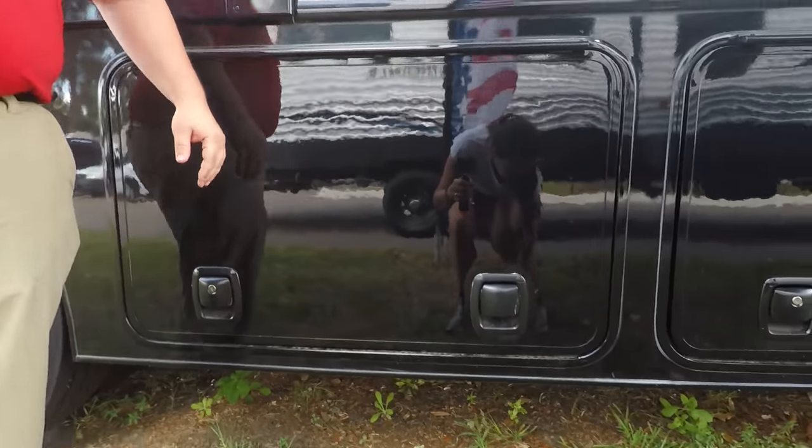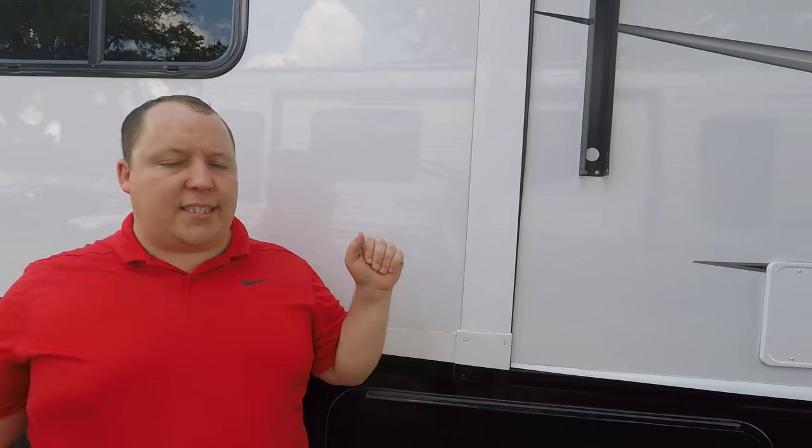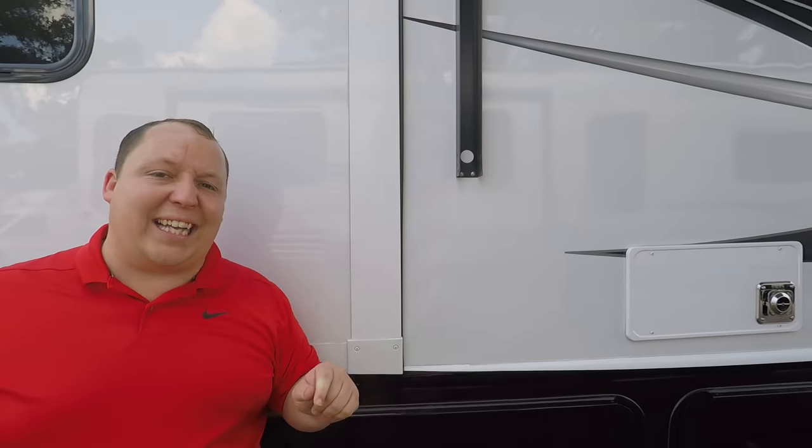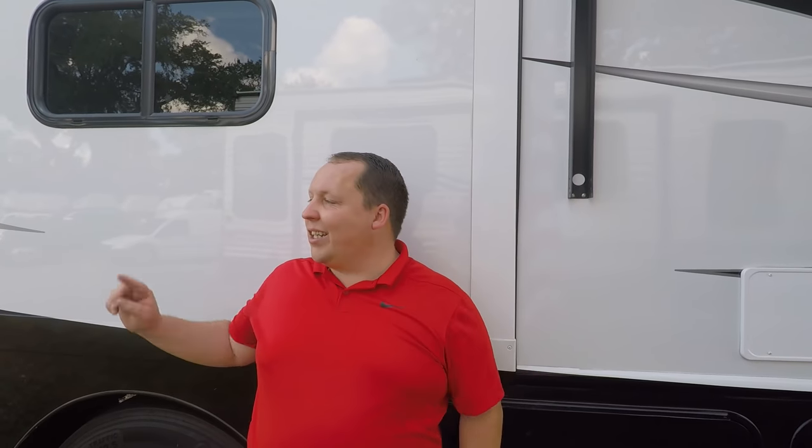This motorhome is brand new and debuted during the Tampa RV Super Show. What makes Nexus unique is that unlike other manufacturers who use aluminum construction, they use a high-strength, low-alloy steel which is 72% stronger, meaning 72% safer. They use Azdel on both the interior and exterior walls, so it will never delaminate on you. There's no ladder for the back, but they do have a nice one-piece fiberglass roof.